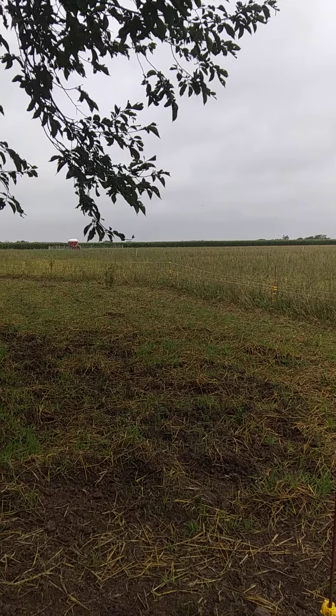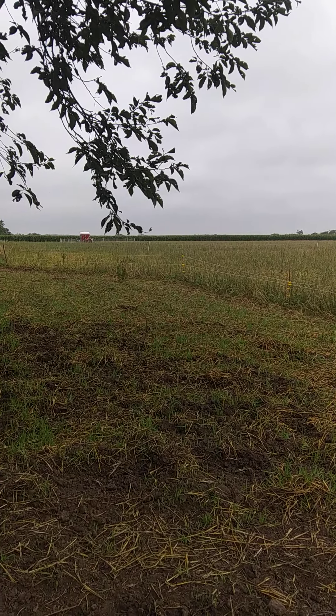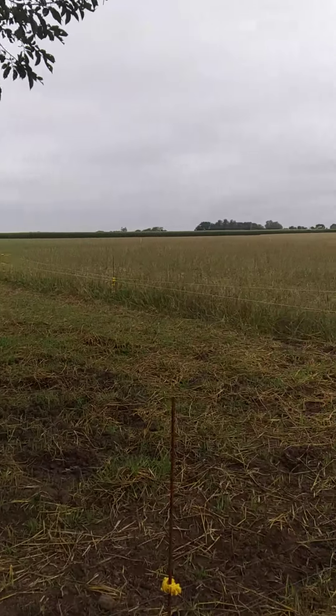If you look down that way, you can see where our chickens are moving through. They get moved every two days.